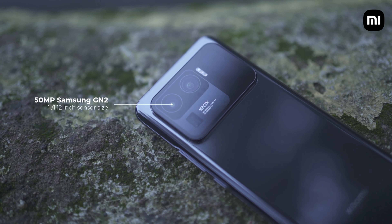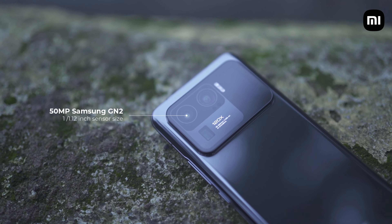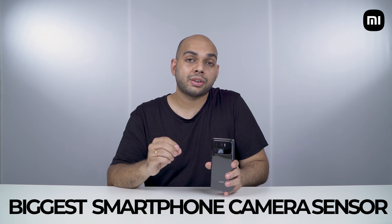Let's start by talking about the primary sensor, which is probably the camera you would end up using the most on any smartphone. In this case, it's the 50-megapixel Samsung GN2 sensor with a huge 1/1.2-inch sensor size — currently the biggest sensor on any smartphone in India. Anything shot on the Mi 11 Ultra in this video will have a text callout on the bottom left corner of the screen.